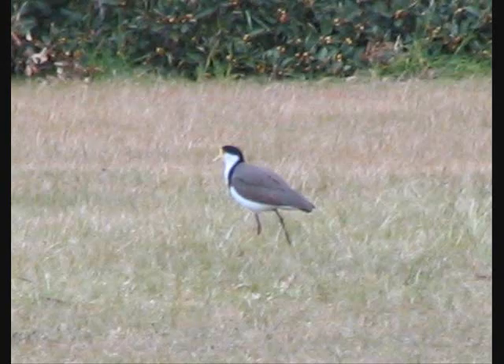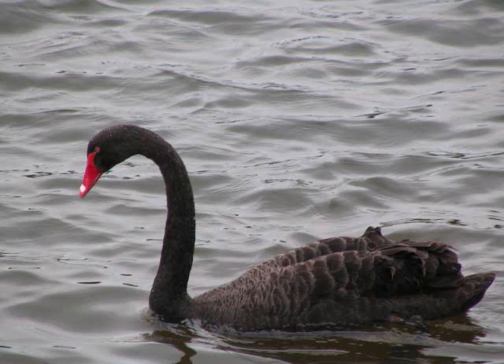This is an eastern mass plover — note the black shoulder stripe. And this is a black swan in Sydney's Centennial Park.